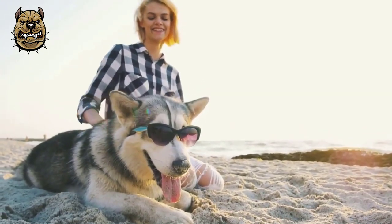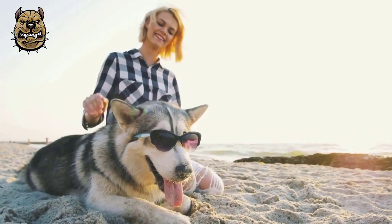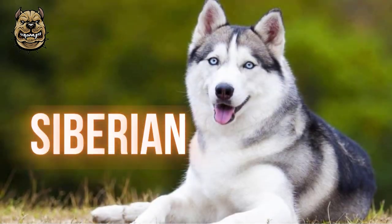Welcome to another video from the Animal Planet Adventures channel. Today we are going to talk about the Siberian Husky Dog.